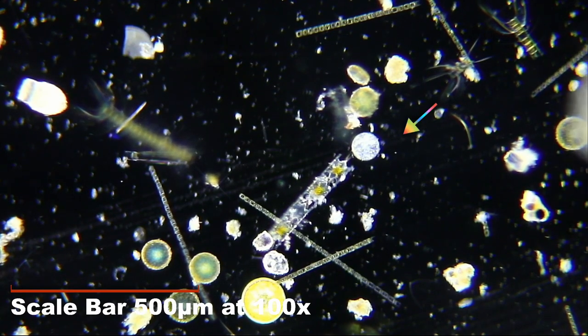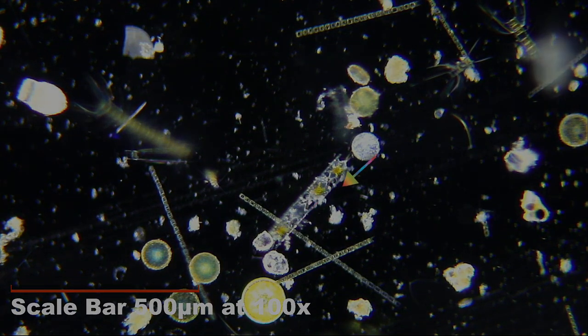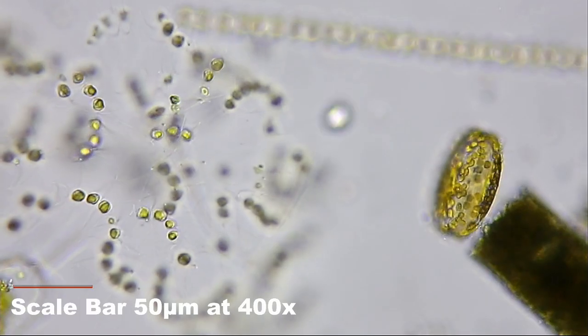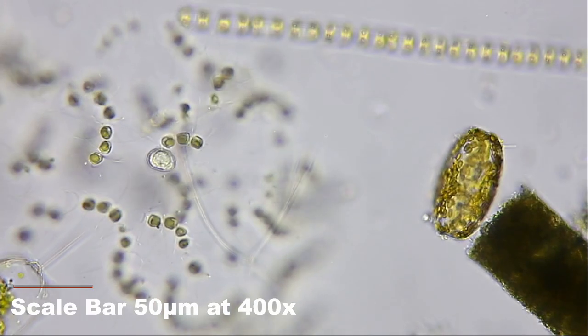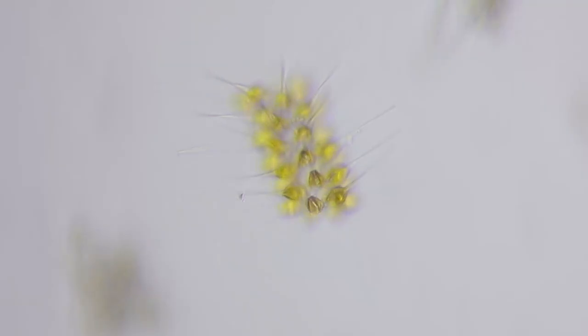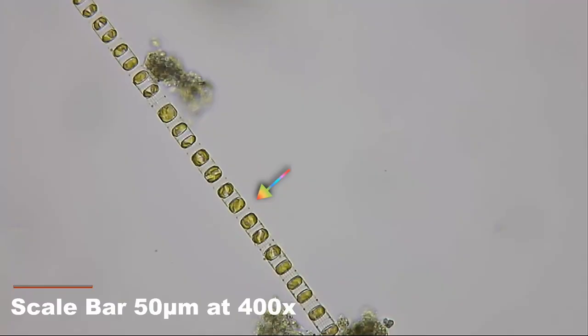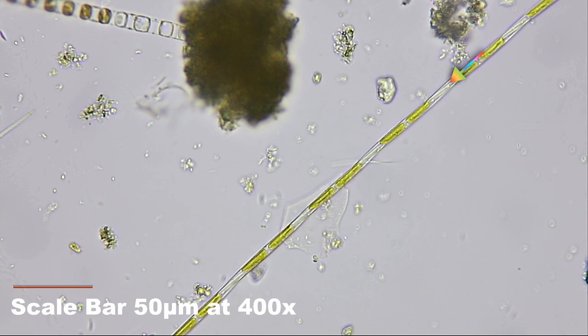Diatoms are single-celled algae with cell walls of glass. They're a major component of phytoplankton. Of the rich and varied phytoplankton this week, Chaetoceros is a large genus of diatoms. Chaetoceros socialis forms these loose balls of chained diatoms — cloned cells wrapping around in a gently linked matrix. There can be more than 100 diatoms in a single ball. There are many other chain-forming diatoms in the sample, including Asterionellopsis, Thalassiosira, Skeletonema, and Pseudo-nitzschia.